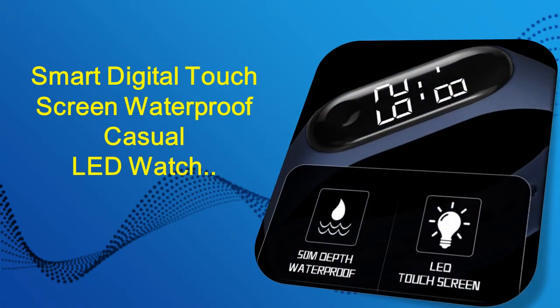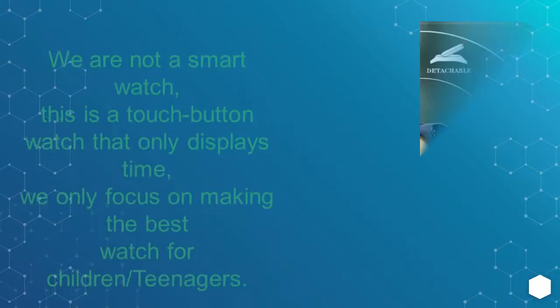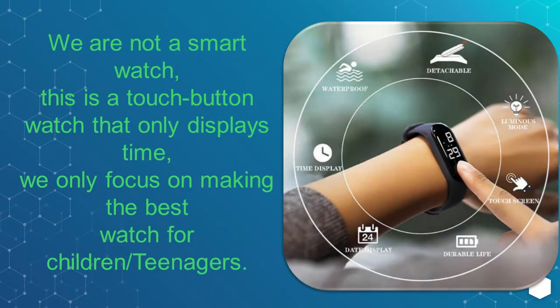Smart Digital Touchscreen Waterproof Casual LED Watch. We are not a smart watch — this is a touch button watch that only displays time. We only focus on making the best watch for children and teenagers.